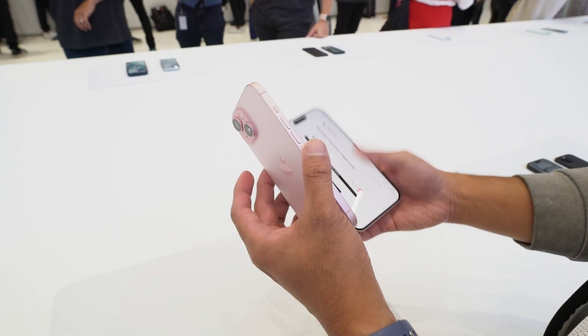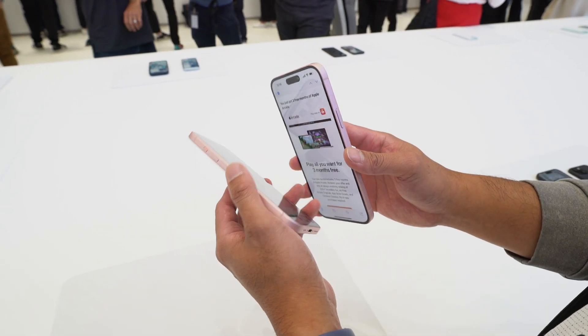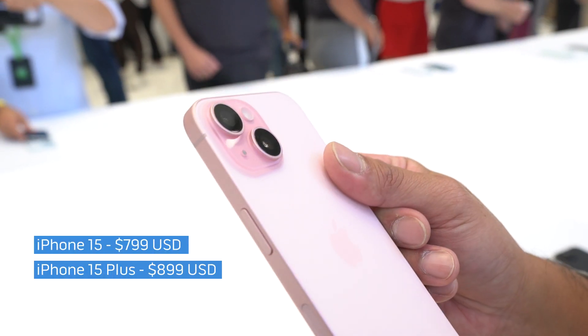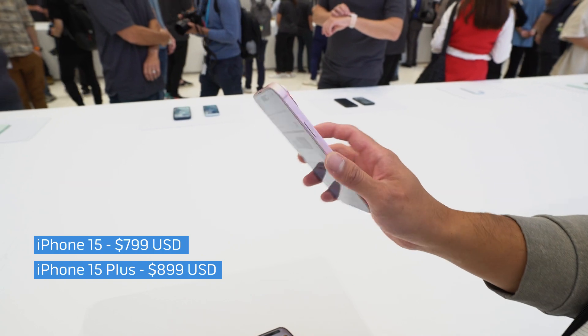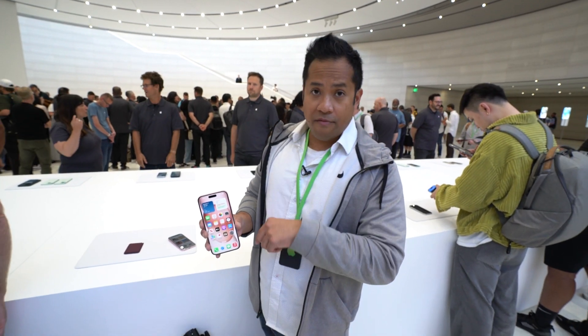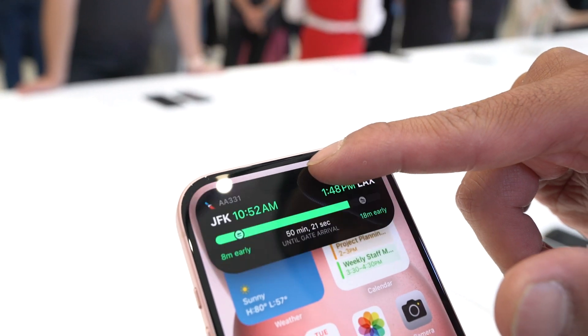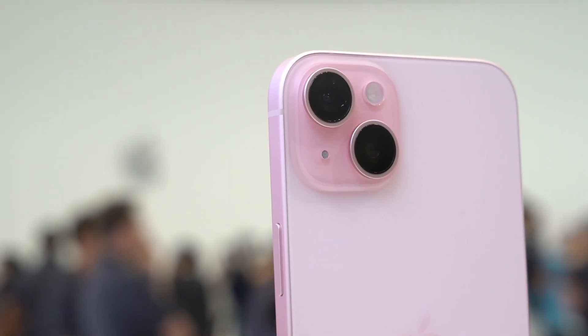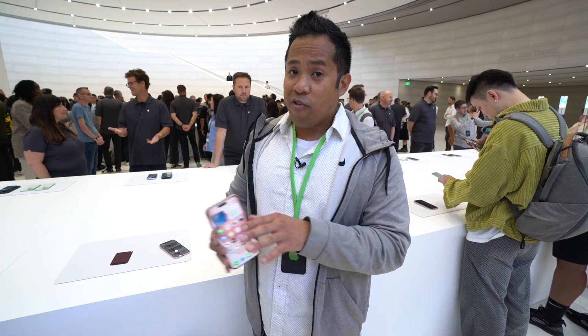These phones are going to be available very shortly. The starting price is $799 for the iPhone 15 and $899 for the iPhone 15 Plus. Three things that stand out: the dynamic island, the A16 Bionic chip, and that 48 megapixel camera. So essentially you're getting the iPhone 14 Pro but at the cheaper iPhone 15 price.